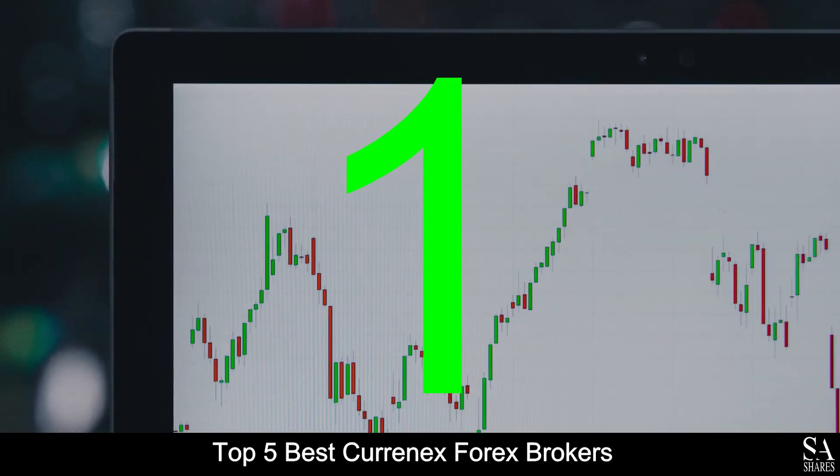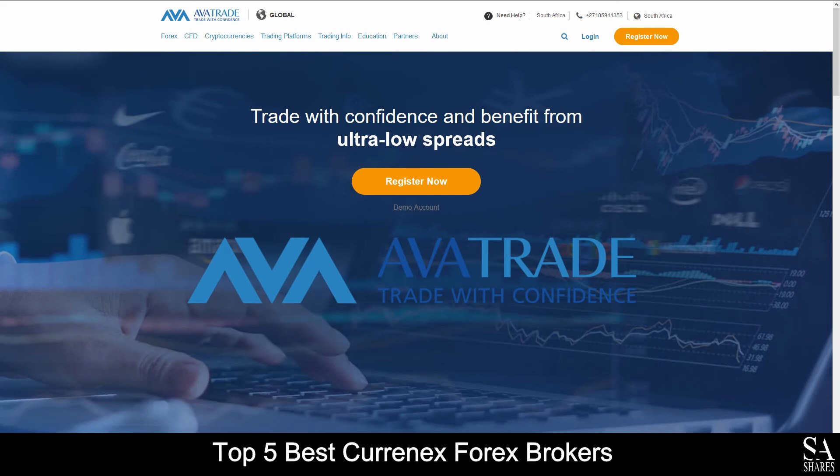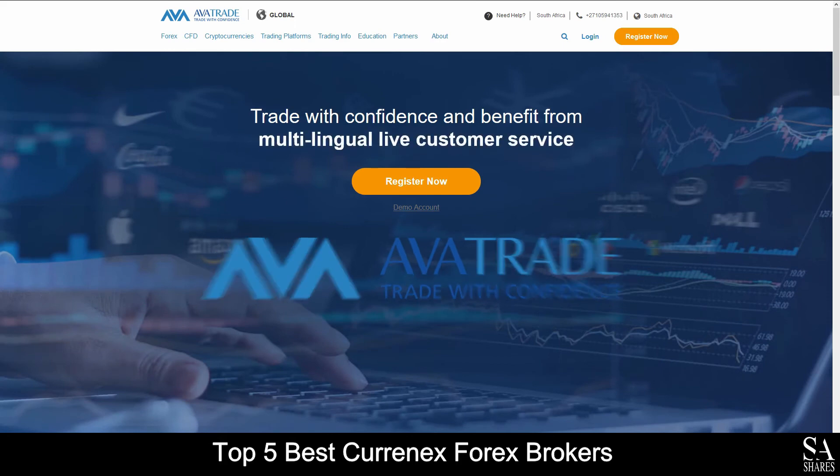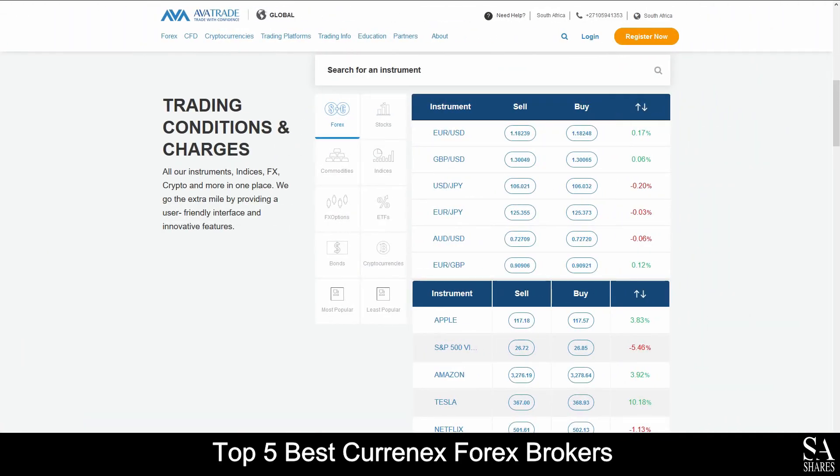At last but not least, at number 1 on our list of the best Currenex forex brokers, we have AvaTrade. AvaTrade is an online, fully regulated financial broker that specializes in trading through forex, stocks, commodities, indices, FX options, ETFs, bonds and cryptocurrencies.